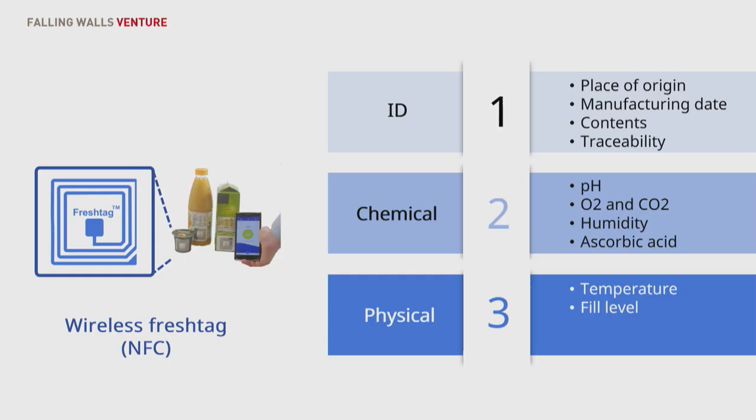We believe that our solution can minimize this share by at least 50%, given that the food supply chain is digitalized and in-package freshness is enabled. Our solution is the so-called FreshTech. FreshTech is a combination of a low-cost NFC chip and printed sensors, which can estimate how fresh food is in real time and when it's going to expire.